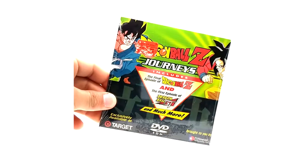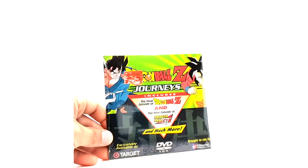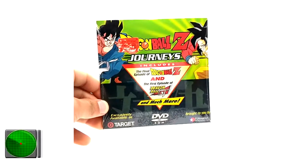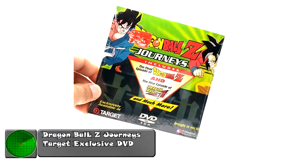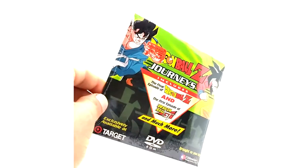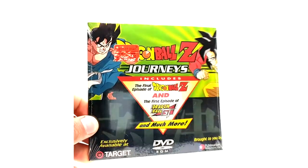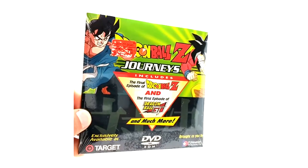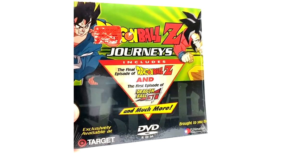What is going on Radar Force? Today we have, in front of your eyeballs, Dragon Ball Z Journeys. This is a small DVD Target exclusive that was released in like 2004-ish. It includes the final episode of Dragon Ball Z and the first episode of Dragon Ball GT and apparently much more.